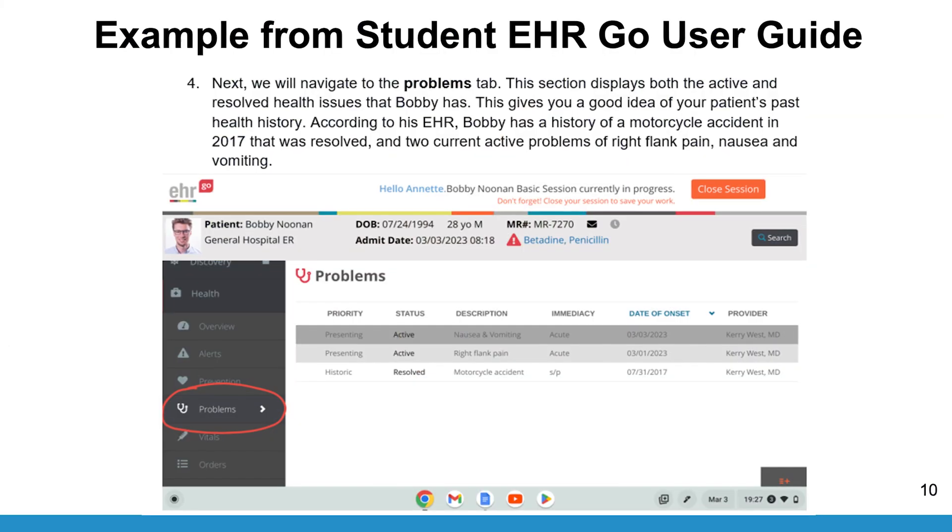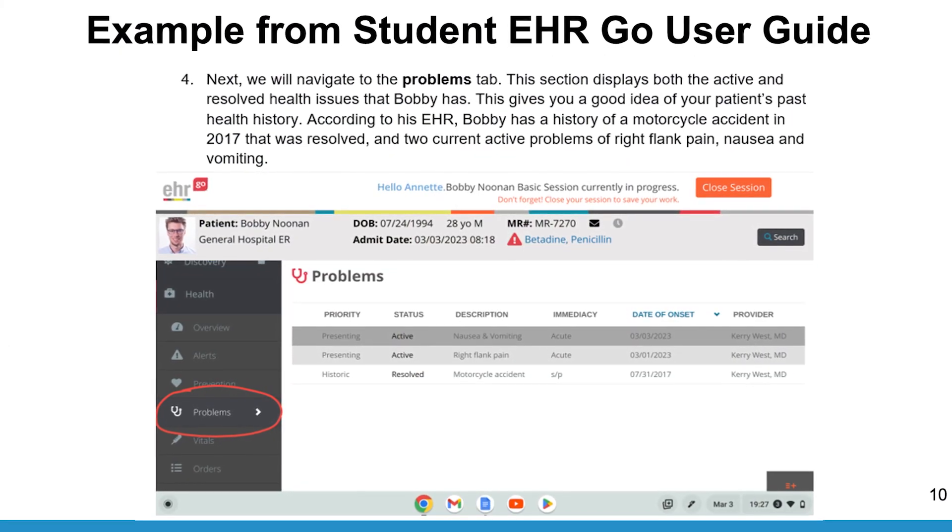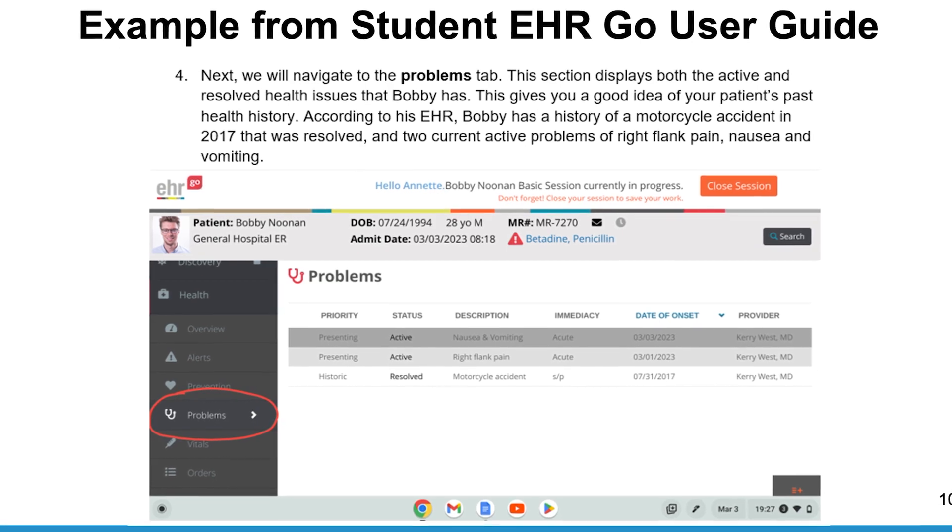This interdisciplinary field utilizes computer science and information technology to solve problems in health care. There is demand for this profession and the field is expected to grow through the next decade. According to the US Bureau of Labor Statistics, employment in health care informatics will increase faster than the average through 2029.